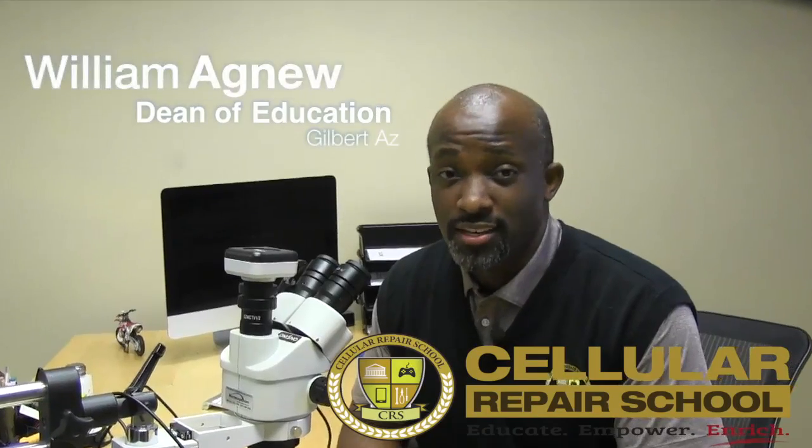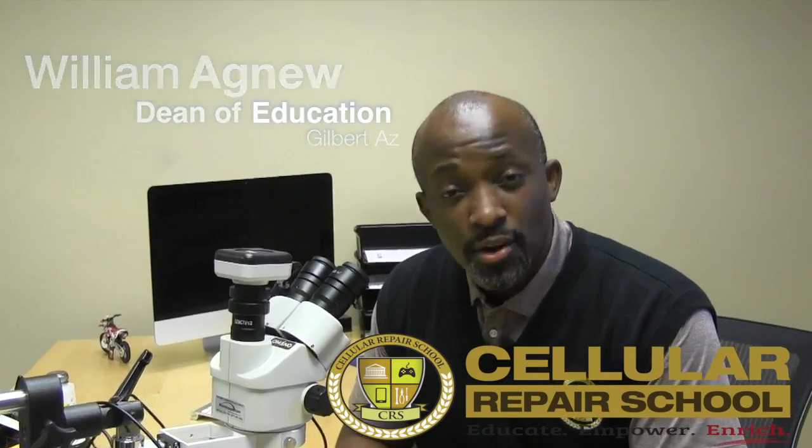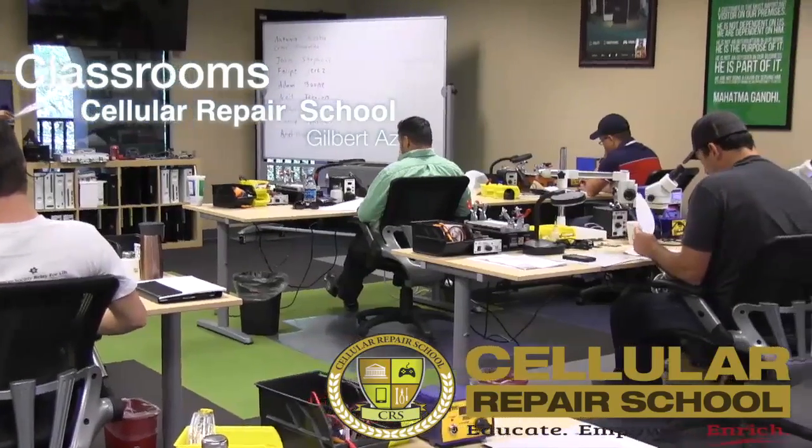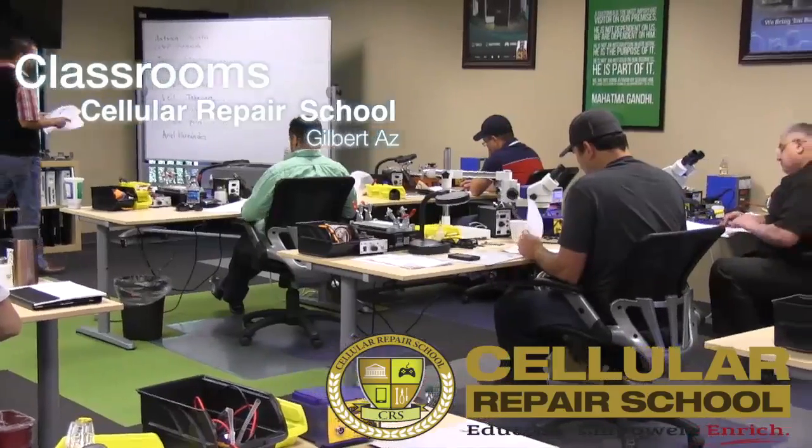Hello guys, this is William Agnew and welcome to Cellular Repair School. I'd like to personally invite you on a tour of our facility and help you get an understanding of what we provide and what classes are offered right here at Cellular Repair School.